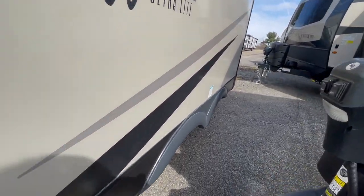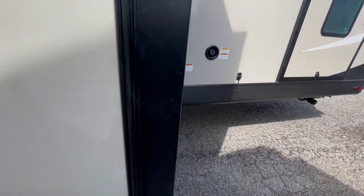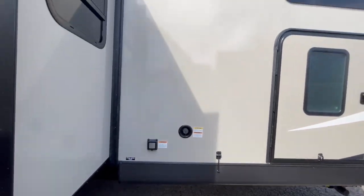This unit features bondless frameless windows, aluminum wheels with Goodyear tires, and a tire pressure monitoring system.